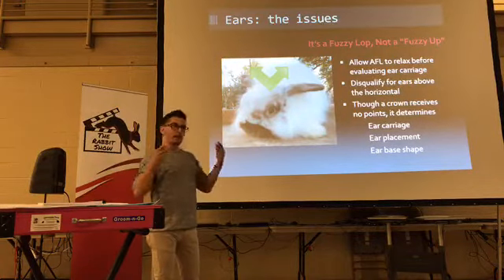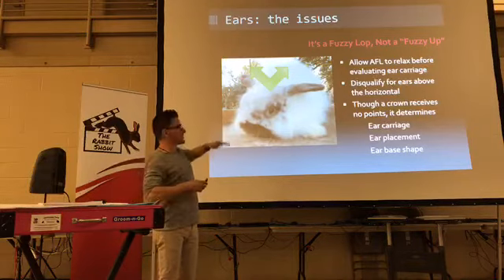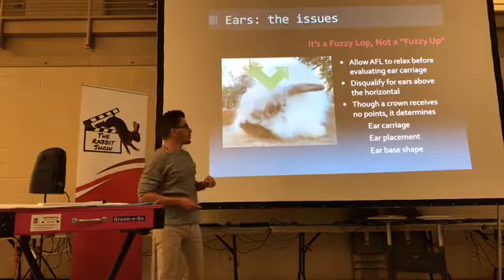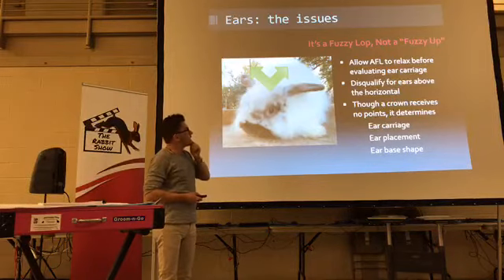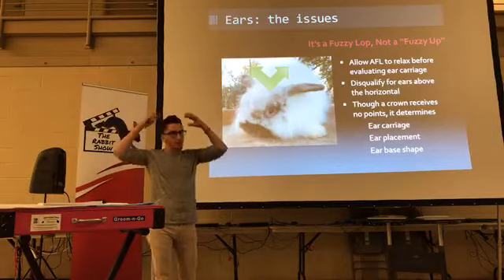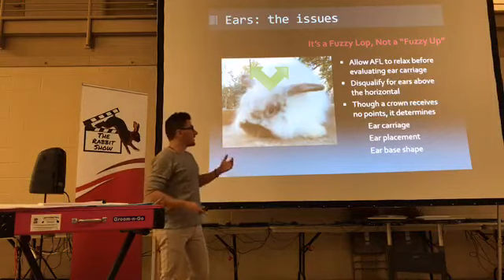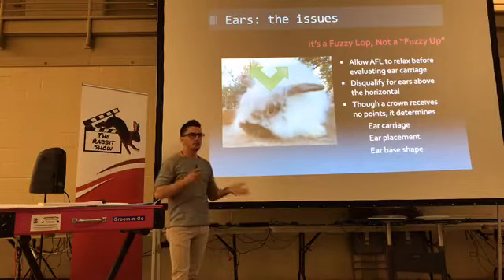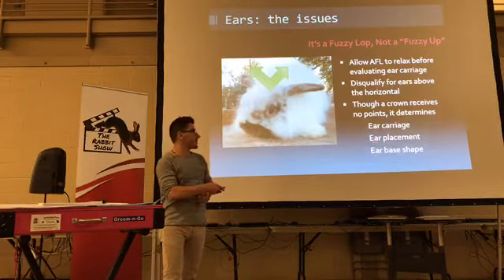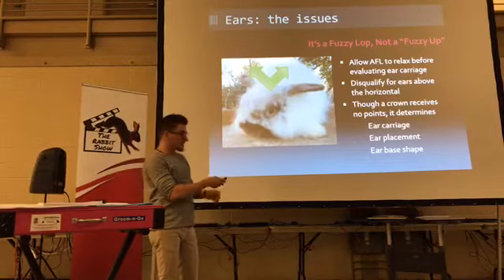If you have a tight crown — keep in mind there are no points on crown — you get what I call fuzzy ups. Their crown is so tight the ears go like this. You can of course disqualify lop breeds with ears over the horizontal. Lop juniors can be excitable and their crown hasn't developed yet in width, so you have to give them a little more leniency. Crown gets no points, but it defines ear carriage, ear placement, and the ear-base shape, which consequently defines the rest of the shape of the ear.